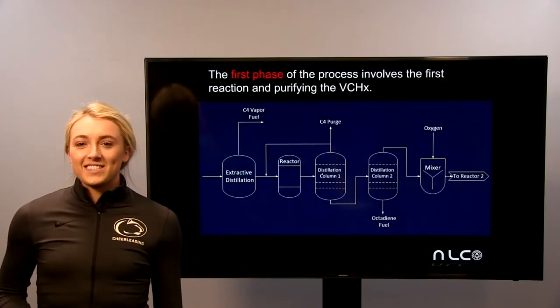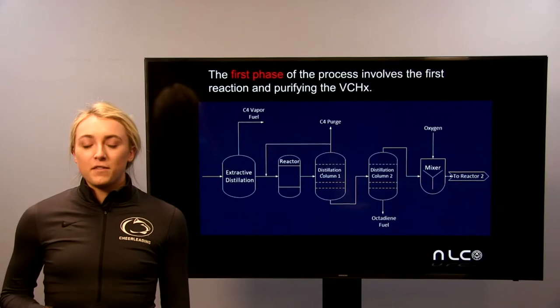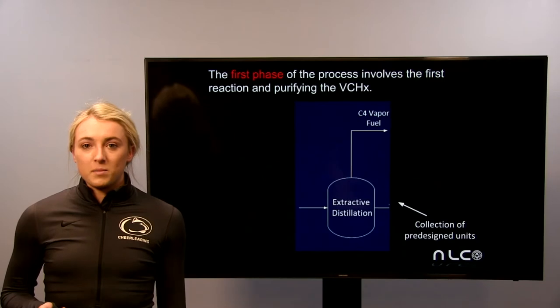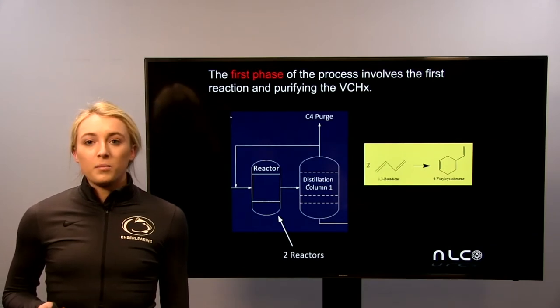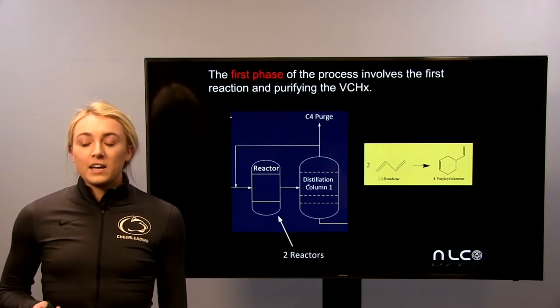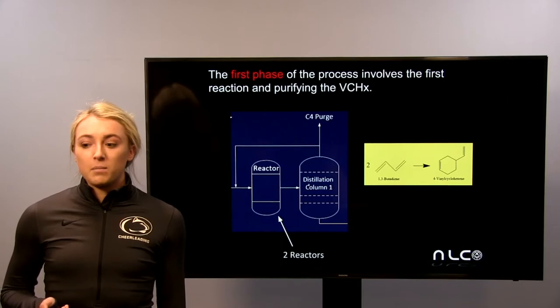In order to illustrate how styrene is produced, we broke our process down into three phases. The first phase includes the first reaction and the purification of vinyl cyclohexene, also known as VCHX. Initially, our crude feed is sent into an extractive distillation system to remove the butadiene from the other C4s. Then the purified butadiene is sent into reactor 1 along with a butadiene recycle stream contaminated with VCHX, and the reaction is done in the liquid phase where butadiene is converted into VCHX with high selectivity. We purge a small amount of C4s so that flow rate does not build up.